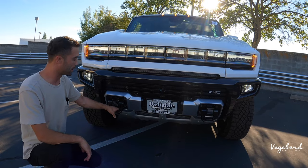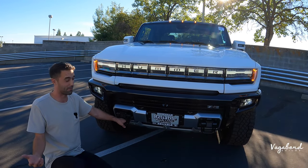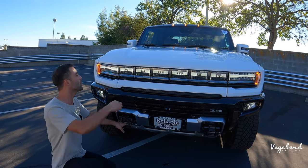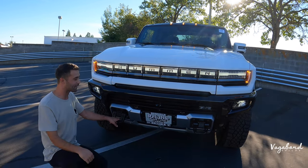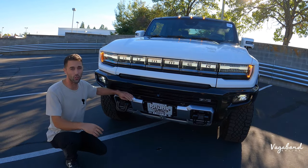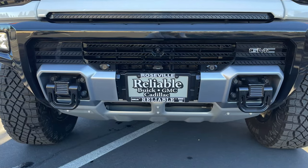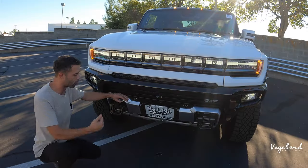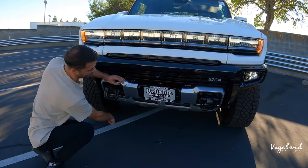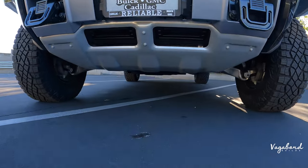Beautiful tow hooks — or shackles if you want to call them that — front and rear, so if you need to be air-lifted or recovered off-road you're covered. Being the Edition One, we're going to see some differences around the car. You have a skid plate standard on Edition One, so when you're off-roading you're not going to be damaging that radiator. It goes all the way to the bottom in a matte silver look. Wind comes into the radiators on both sides. I love how this Hummer just comes together with character.